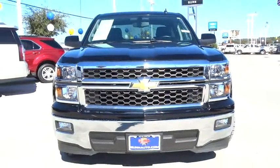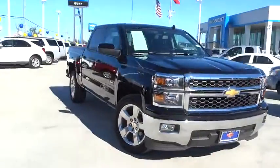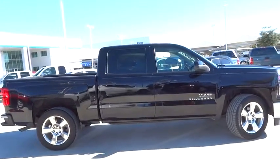The 2014 Silverado 1500. The Chevy Silverado 1500 has the lowest cost of ownership of any full-size pickup. This vehicle has less than 45,000 miles.